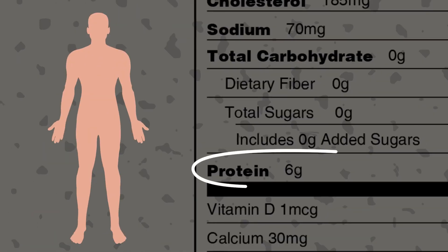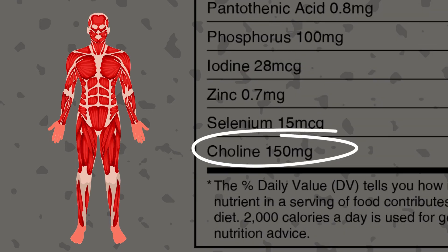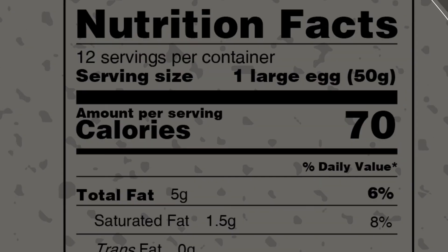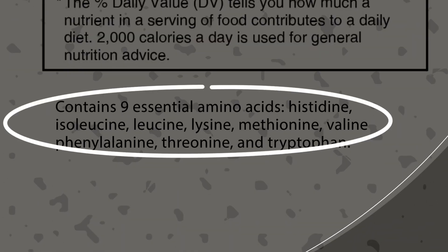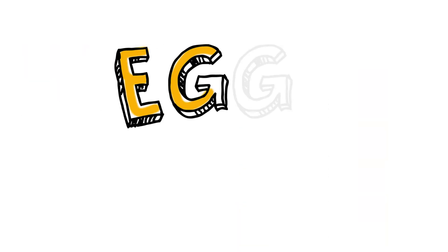One large egg provides 6 grams of high-quality protein and contains 150 milligrams of choline, an important nutrient for cognitive development and health. Large eggs only have 70 calories per serving, have no added carbs or sugars, and contain all 9 essential amino acids. All of that, at a cost of about 17 cents per egg, means you're getting the most affordable source of protein on the planet.